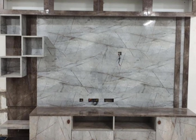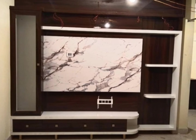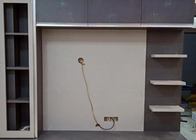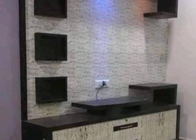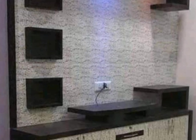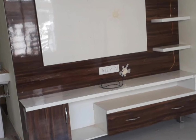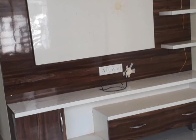Along with the ply, you have to take extra materials like finishing sheet, external sheet, adhesives, screws, and hinges. For making the TV unit, you also require labor. Including all these — materials plus labor cost — this type of TV unit will cost from 800 rupees to 1200 rupees per square feet, depending on the branded material and grades selected.